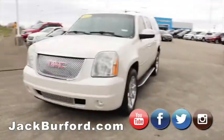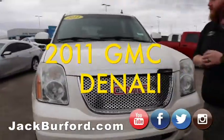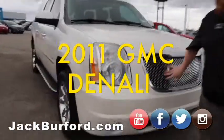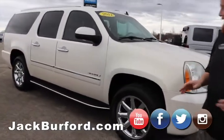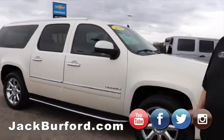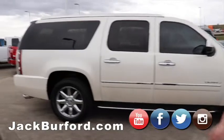We've got a 2011 GMC Denali. This is a beautiful car, local trade, pearl white — it's got the nice chrome Denali grille. I don't know a whole lot about this vehicle yet besides it looks nice. Chrome-trimmed running boards on it — great vehicle.